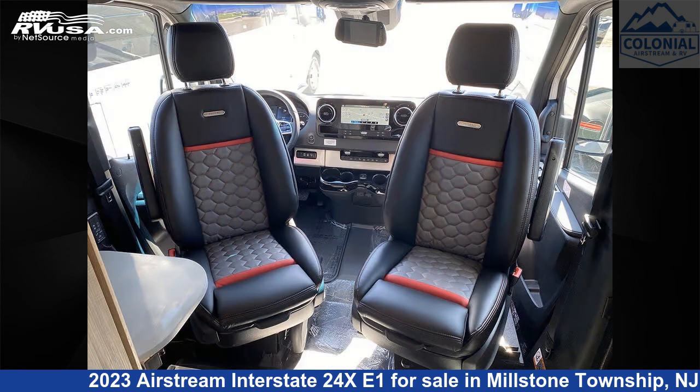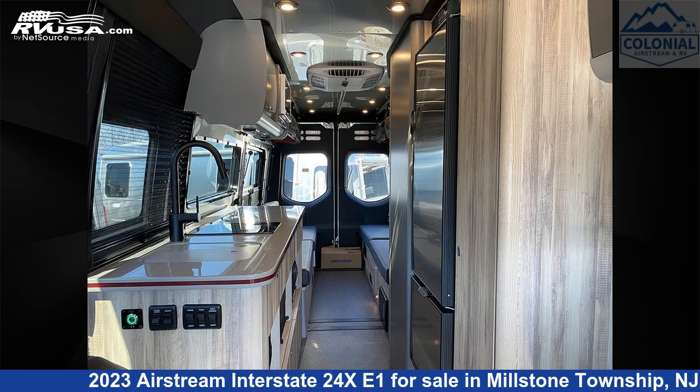This 2023 Airstream Interstate 24XE1 is built on a Mercedes-Benz Sprinter 3500 chassis and is powered by a Mercedes-Benz engine.